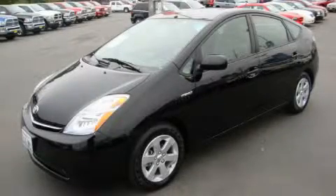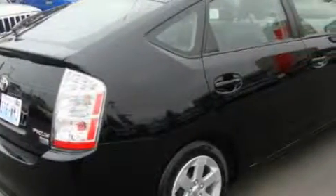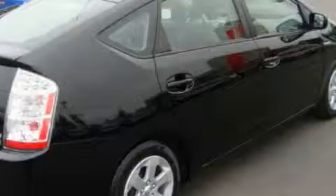This is a 2007 Toyota Prius, designed with both you and the environment in mind. It features a 1.5 liter four-cylinder engine and an automatic transmission.